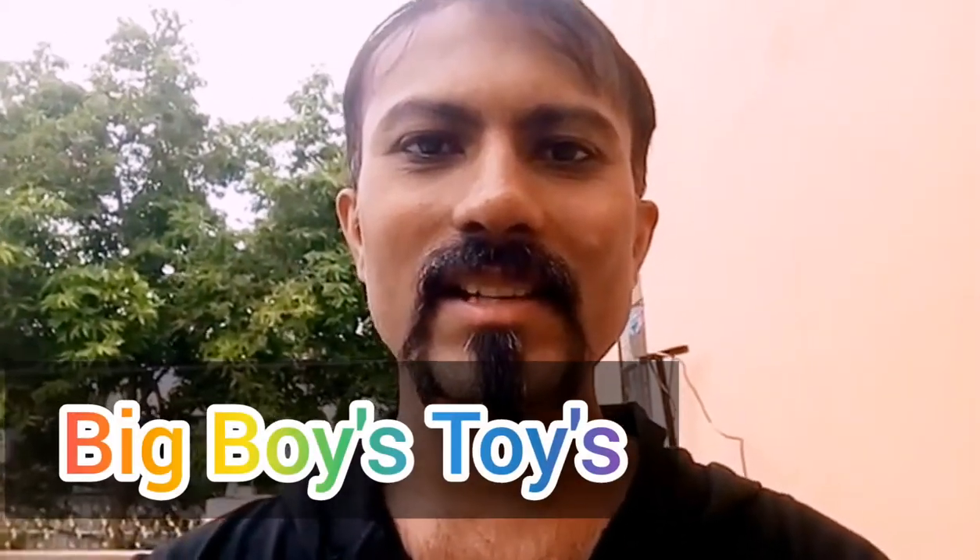Hi, welcome back, this is Big Boys Toys, and today I would like to share a small update: there is a new bike which is being tested on Chennai streets, and it is from Royal Enfield.